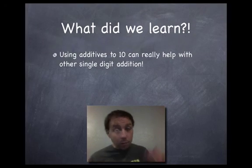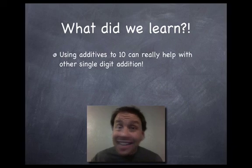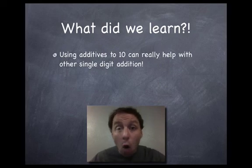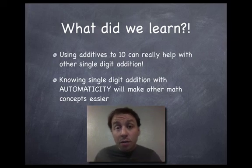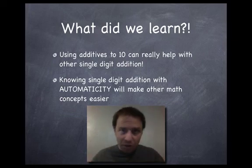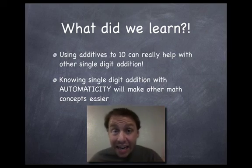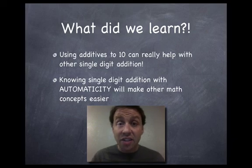Let's go over what we learned today. Knowing your additives to ten is huge — and this isn't the last time that's going to be helpful. Knowing your sums to ten will be helpful more and more often down the road. And mastering single digit addition with automaticity is going to make other things easier. When you start doing multiple-digit addition, if you know single-digit addition quickly, that multiple-digit addition is going to be a cakewalk. So spend some time either figuring out a trick or memorizing all these facts. It doesn't sound exciting, but it is crucial to your math career.